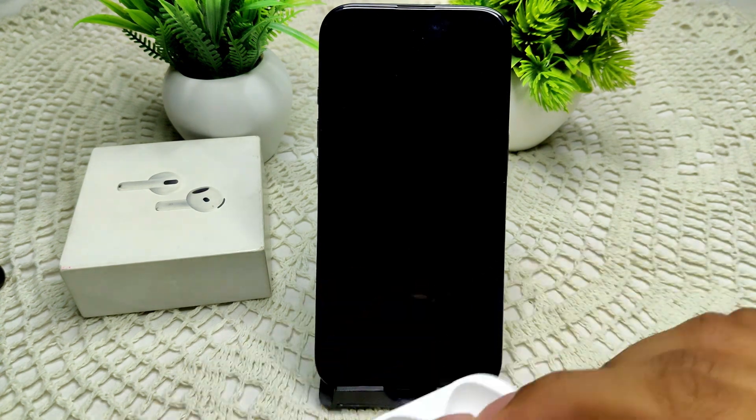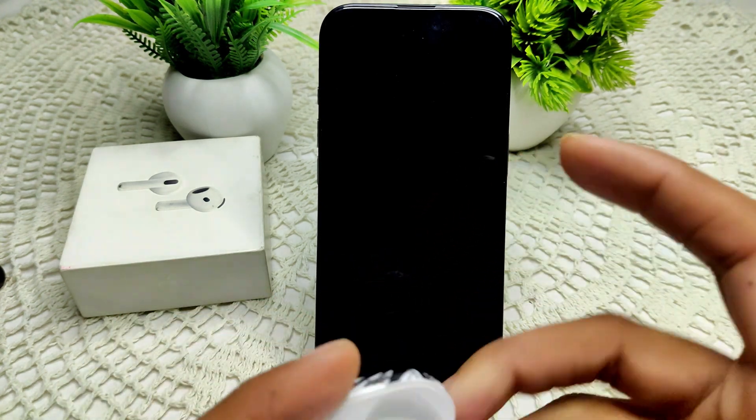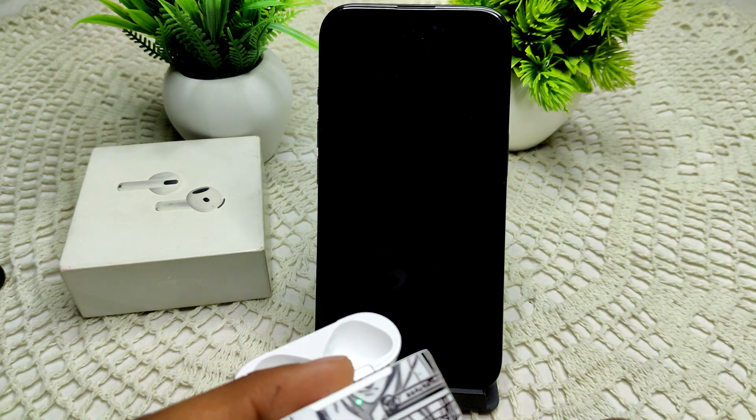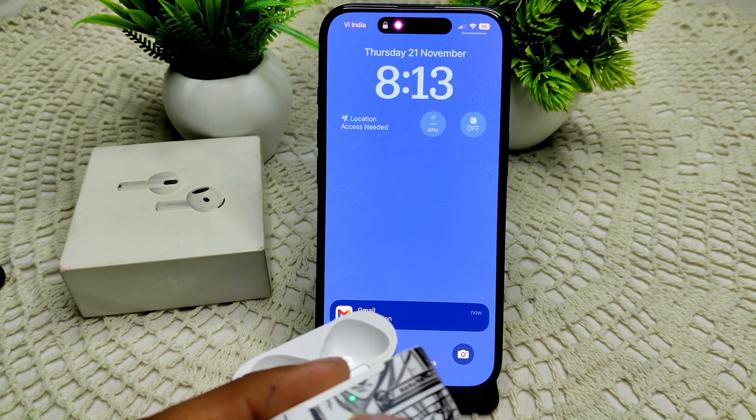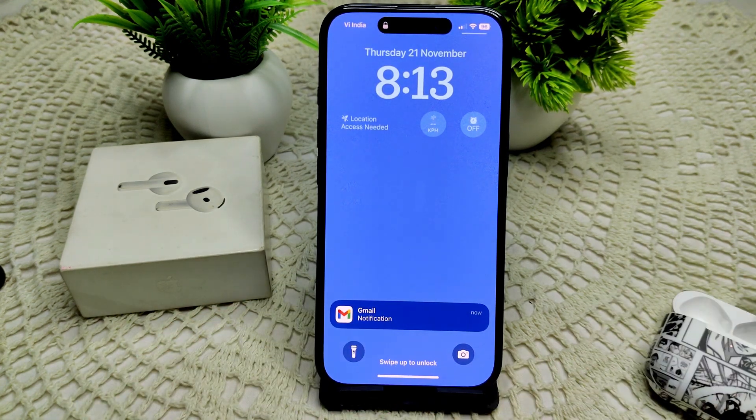If not, we have to reset your AirPods. Place the AirPods in the charging case and close the lid. Wait for 30 seconds, then open the lid and press the button — tap it two to three times. That's how you can reset your AirPods.